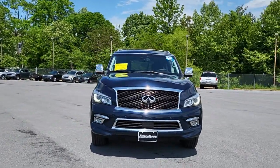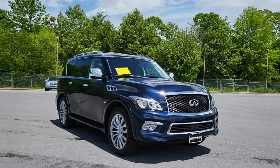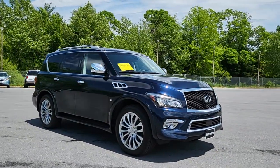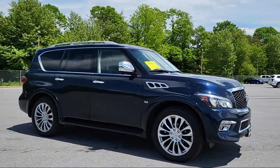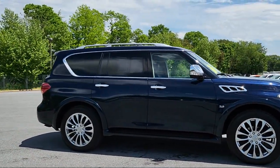It comes equipped with leather-trimmed steering wheel, drive mode selector, in-dash CD MP3 player, Bluetooth auxiliary audio input, and rear spoiler.